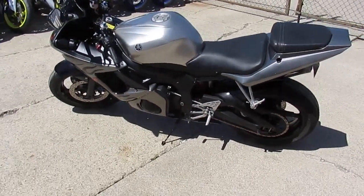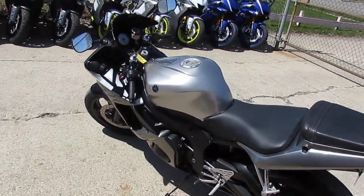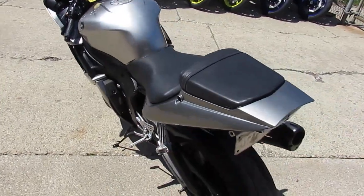Hey, it's Approval Power Sports. Beautiful spring day, 70 degrees and sunny. Bikes are ripping up and down the road — it's riding season, guys.